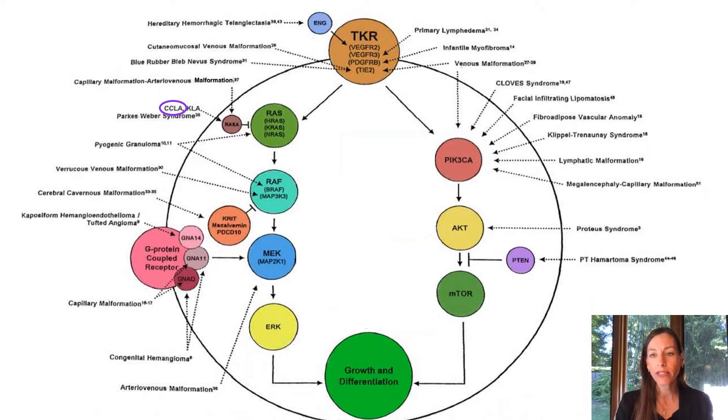However, for this particular presentation, I'm going to focus on medical treatments that we have used for our patients with CCLA only, and will use three cases to best illustrate the outcomes of this therapy.